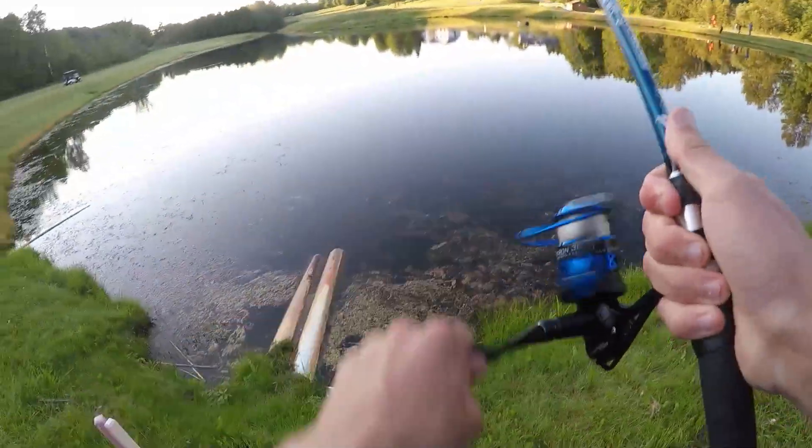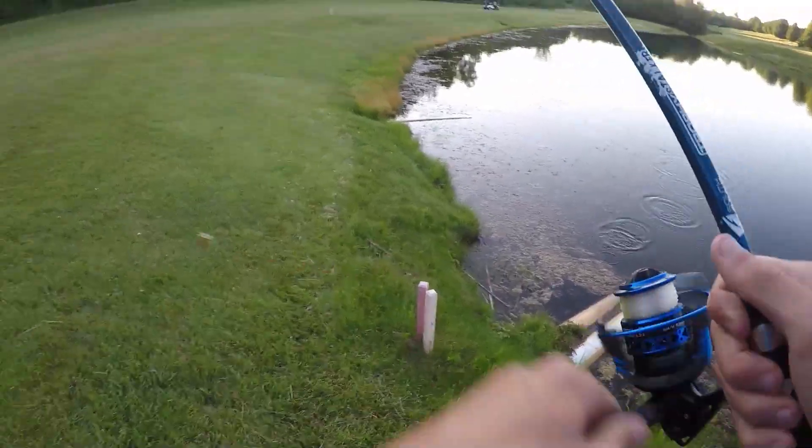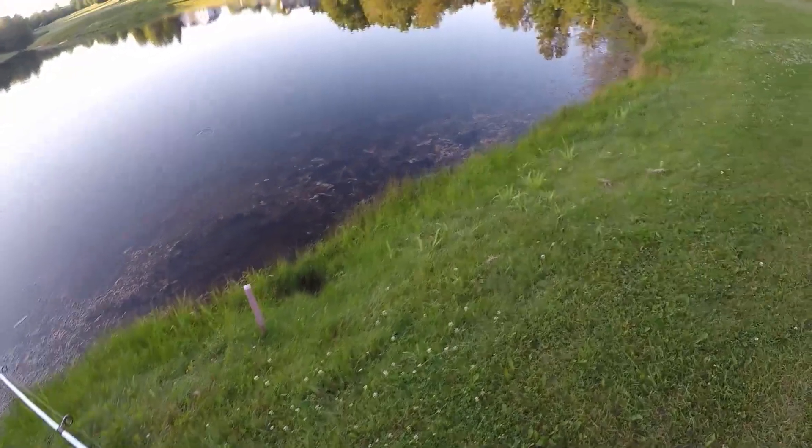Wait, I have a fish — I was about to go in. No, I lost him. I was about to go in because there's golfers right here. Well, I'm going to head in the woods for a few minutes and let these guys golf, but then we'll be right back at it.